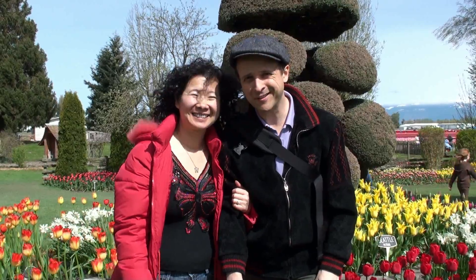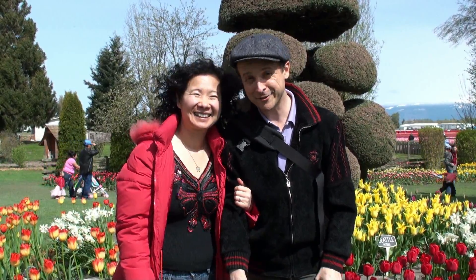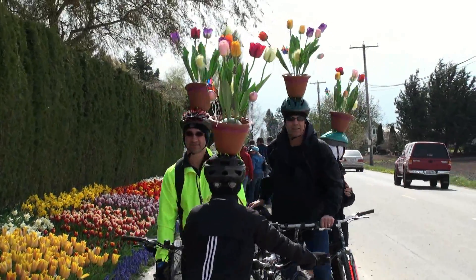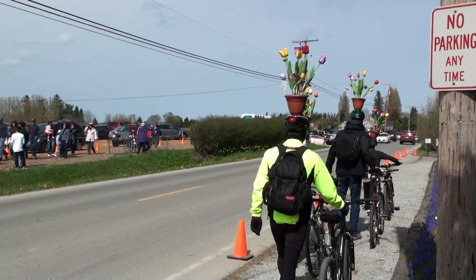The Rosengaard tulip trip is coming to an end, but now we're off to see Tulip Town — that's our next stop. So here we are at Tulip Town. Our journey continues.